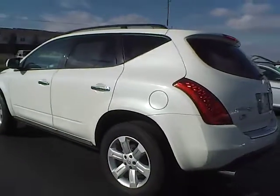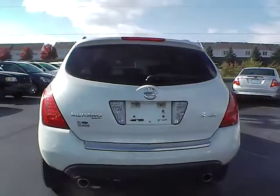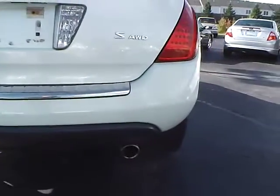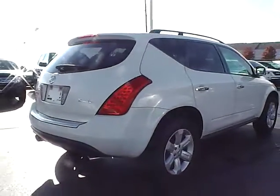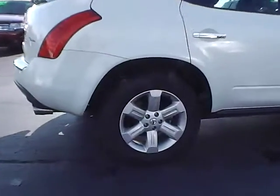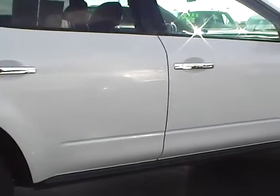On the rear of the vehicle: rear window wiper, dual exhaust. This vehicle is all wheel drive. Rear passenger alloy — excellent condition as well, no curb rash or scratches. On the passenger side of the vehicle.